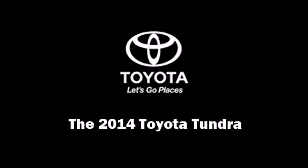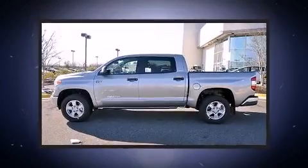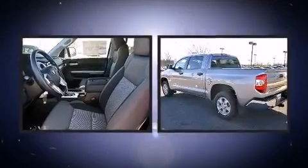Introducing the 2014 Toyota Tundra. It features four-wheel drive capabilities, a durable automatic transmission, and a powerful eight-cylinder engine.